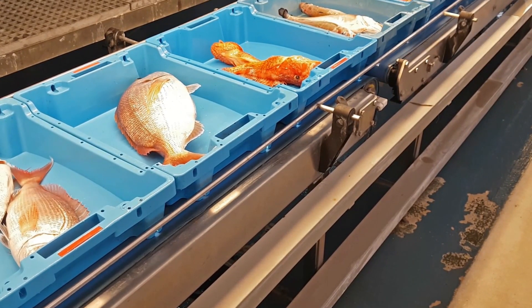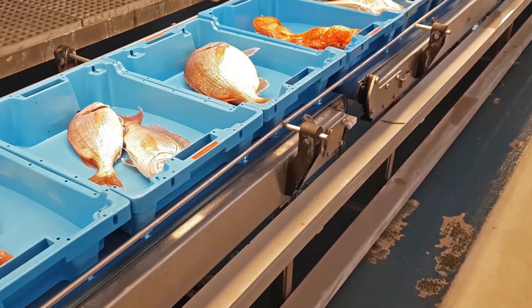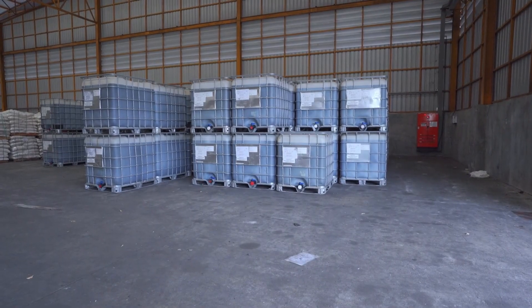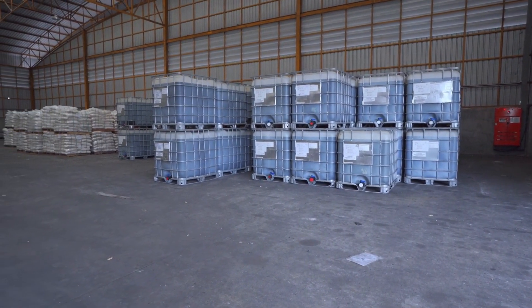Inside specialized shipping modules, suspended within climate-controlled aircraft holds, select cuts of bluefin, tuna, uni, and wild-caught salmon travel thousands of miles while being stored at exactly minus 70 Celsius. Not one degree higher. Not one moment outside protocol.